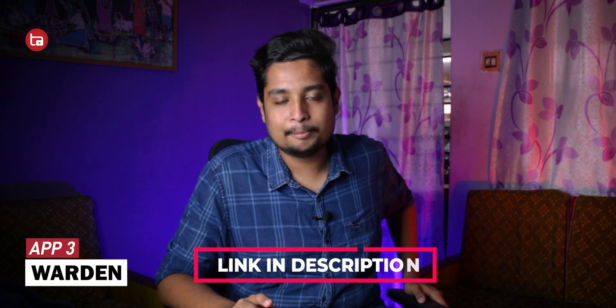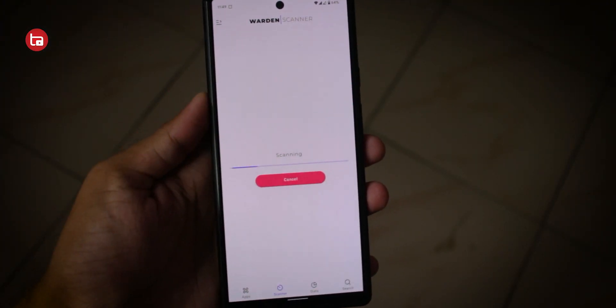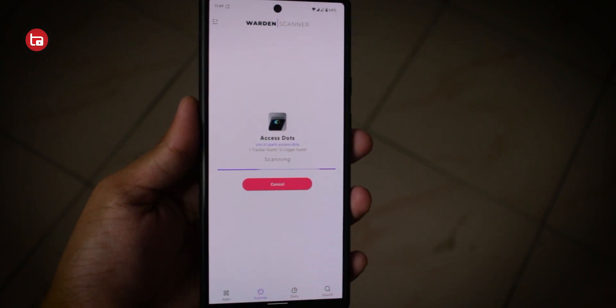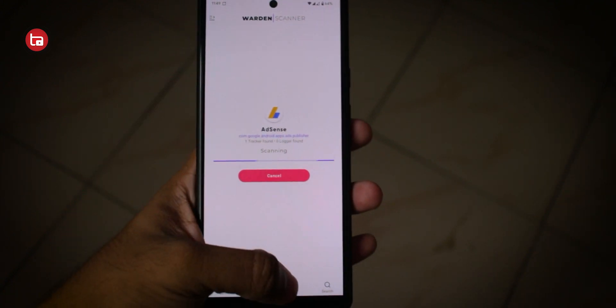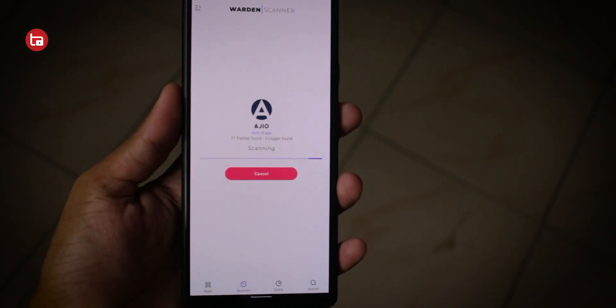The second app on the list is Warden, and this is my favorite application of all time. By the way, this is not available on the Play Store — you have to download it separately as an APK, so the link is there in the description. It's completely safe. Warden is an application to track all the trackers and loggers that each and every application uses, and it is very handy.